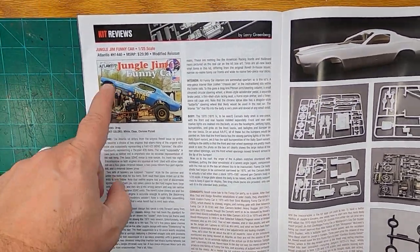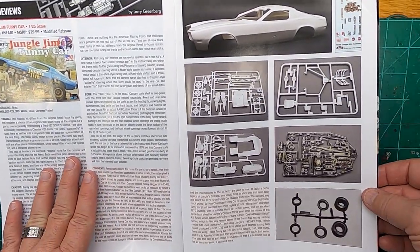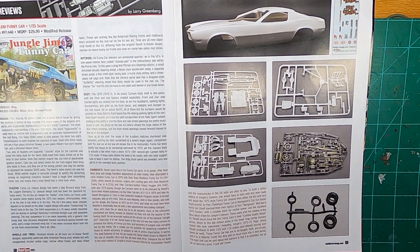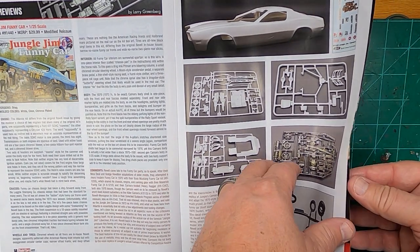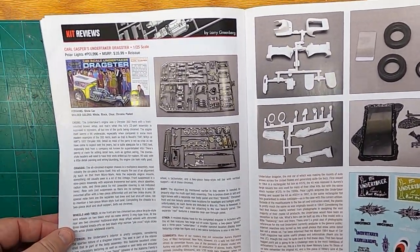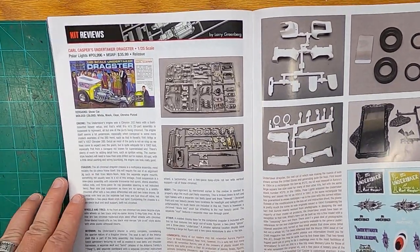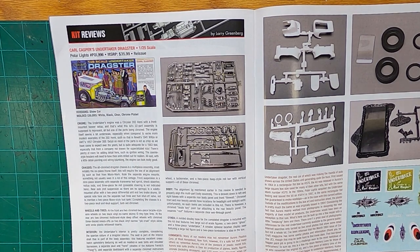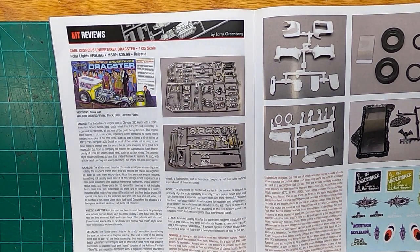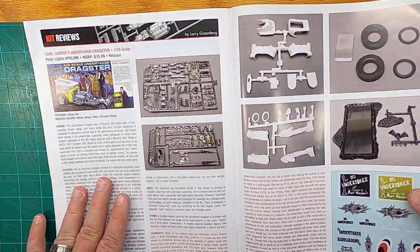Now, the Atlantis Jungle Jim — nice review about it. The Undertaker Dragster: it was a real show car back in the day and you can build a model of it. This will tell you all about the kit.